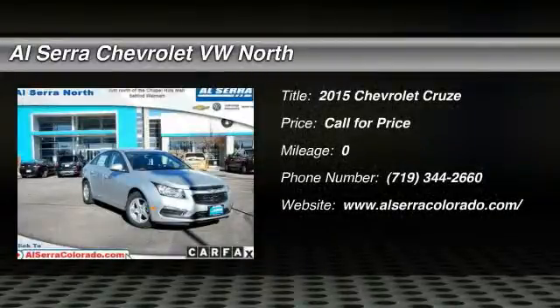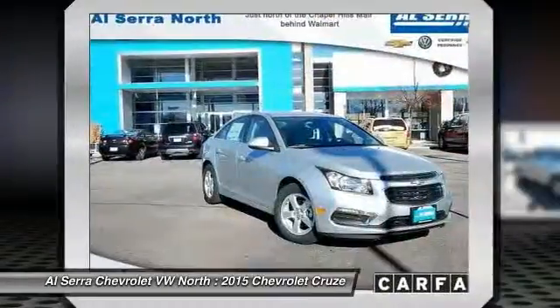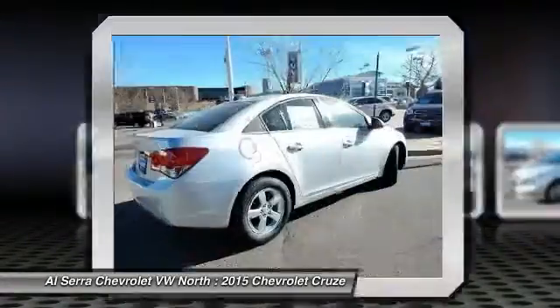The 2015 Chevy Cruze. The Cruze blueprint calls for more than you'd expect. Here are some of this vehicle's great options.